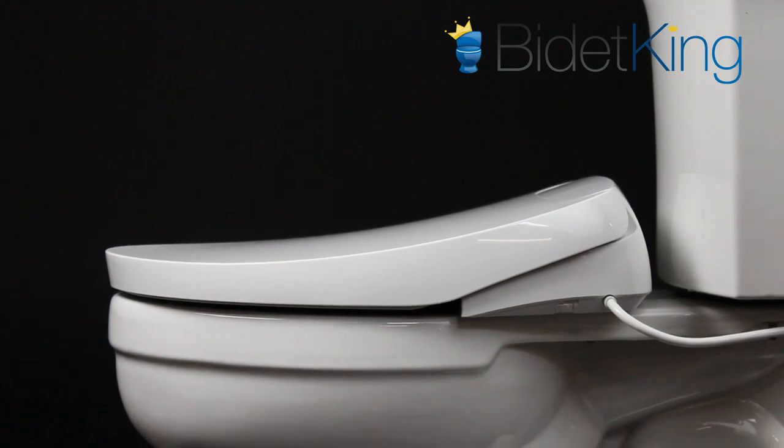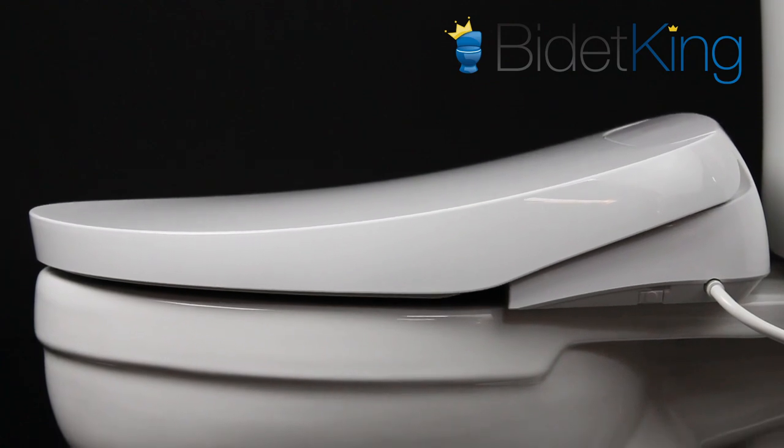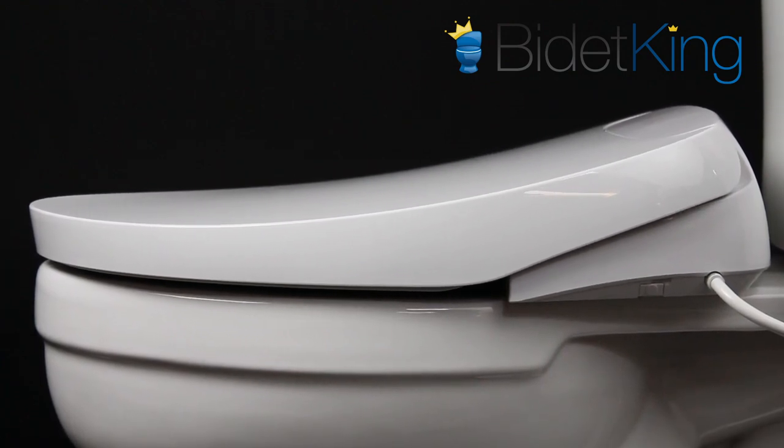At just 4.7 inches high in the rear, the DLS is BioBidet's slimmest bidet seat. Its low profile gives it a nice modern appearance that isn't as bulky as the other models.